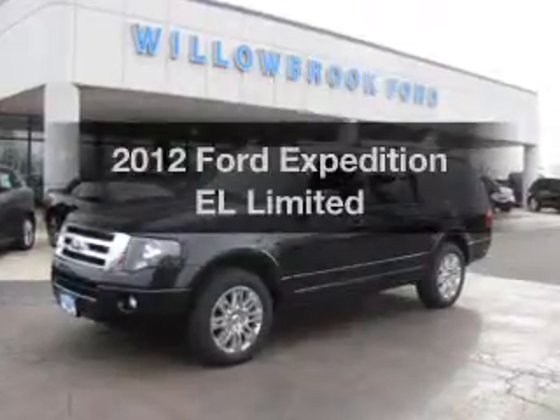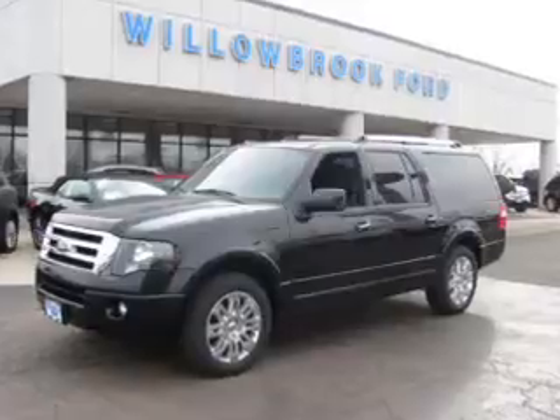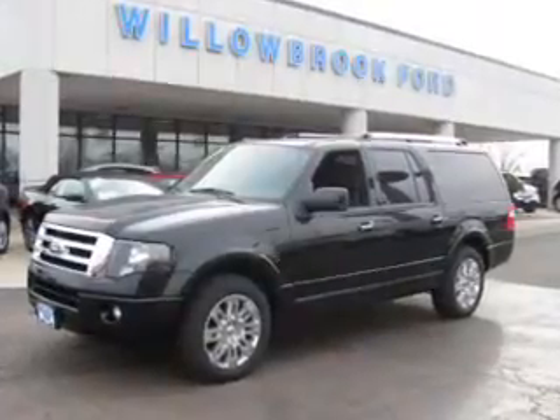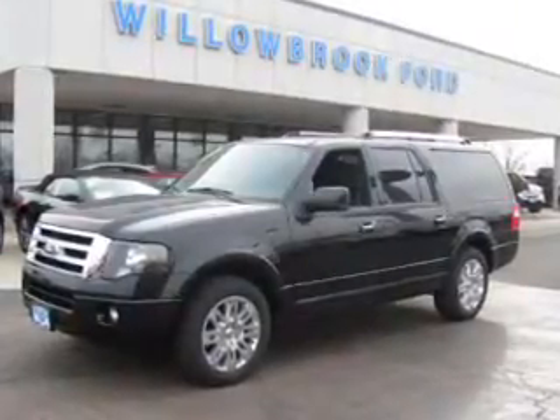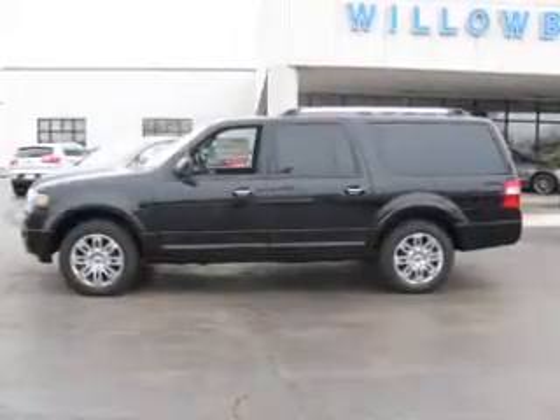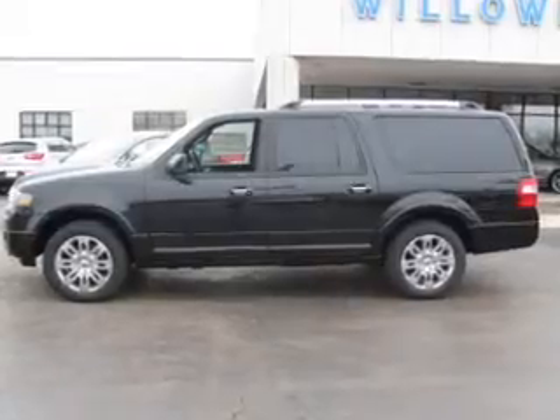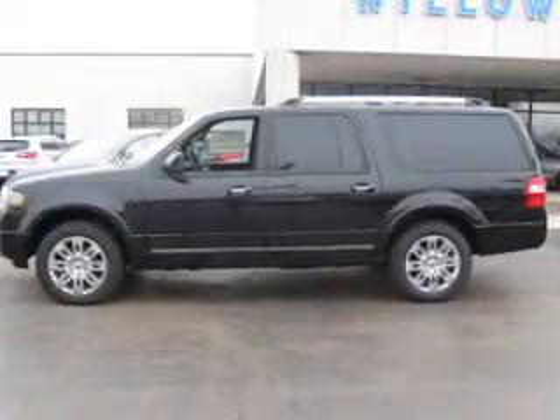Imagine yourself in this 2012 Ford Expedition EL — this is the set of wheels you've been looking for. The powertrain includes four-wheel drive with a powerful eight-cylinder engine connected to a smooth-shifting six-speed automatic transmission. Brake safely with the anti-lock braking system, and memory settings make for a more comfortable ride.